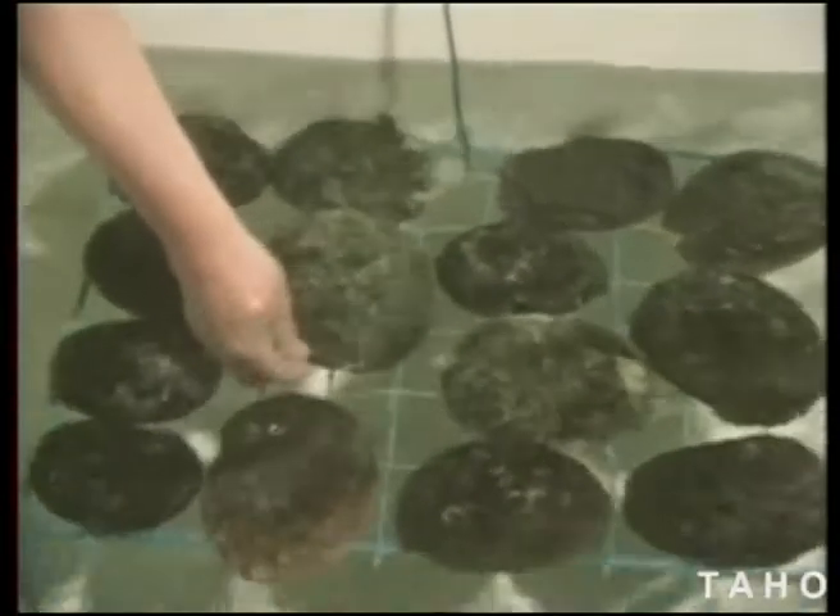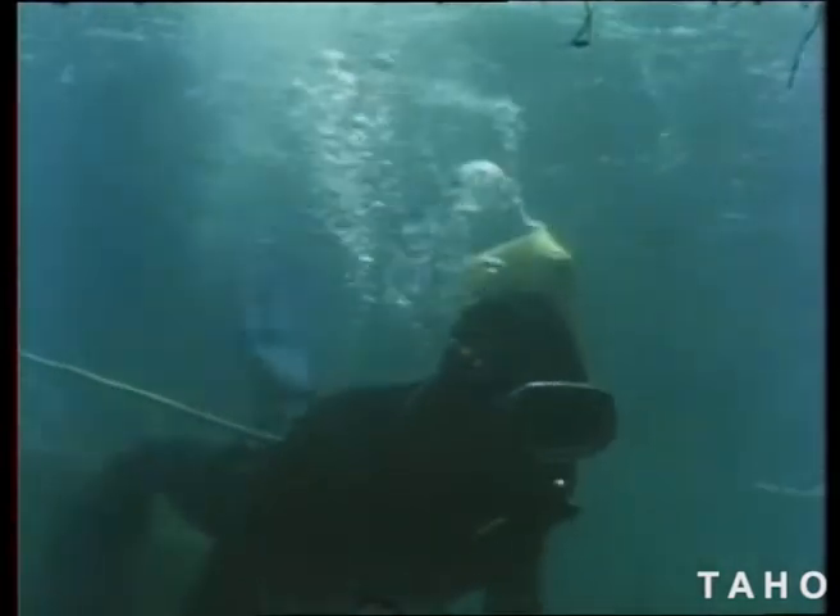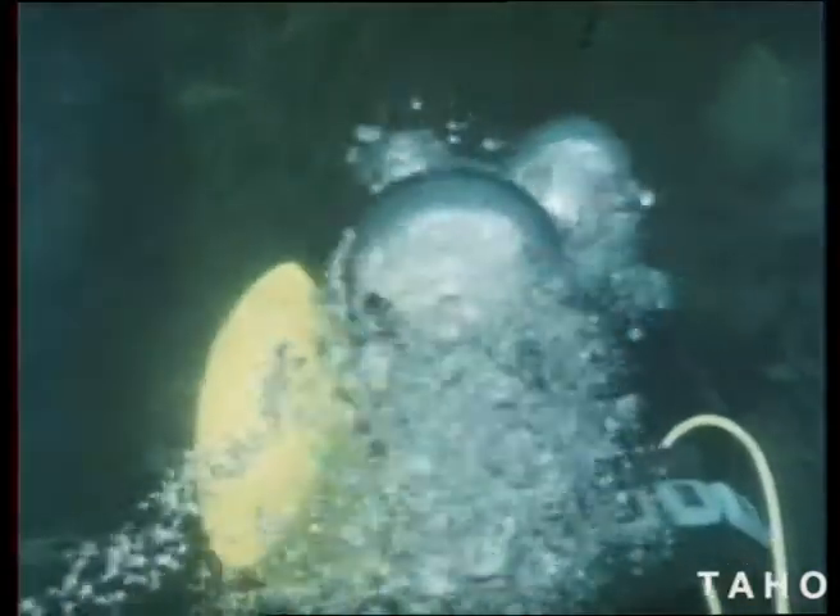Underwater, the shell is heavily camouflaged and difficult to see among the seaweed. Abalone divers earn good money, but the risks are great. There's the constant fear of air supply failure, or surfacing too quickly and being crippled or killed by the bends, or being caught in the seaweed. Down here, man is the intruder.